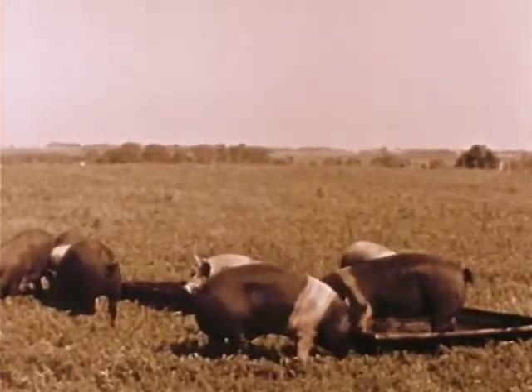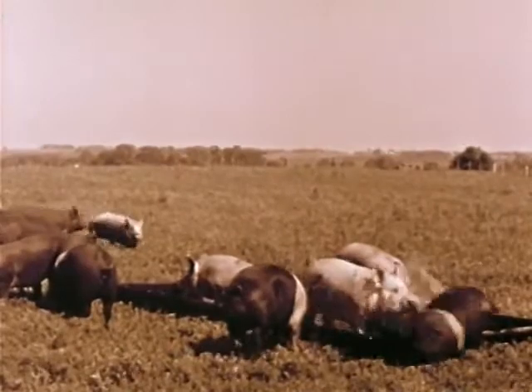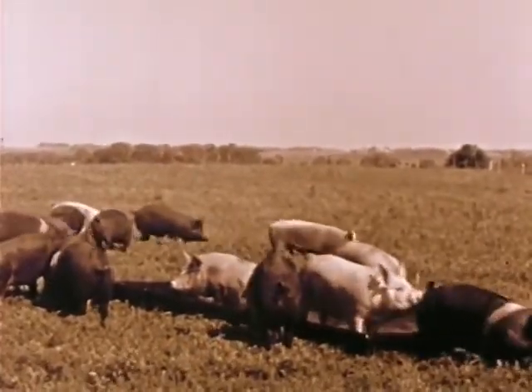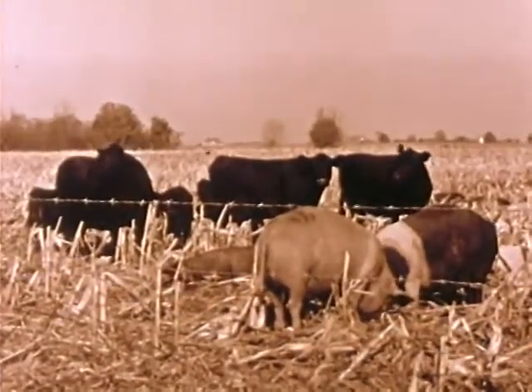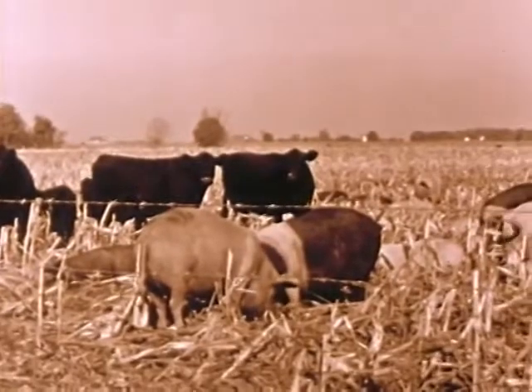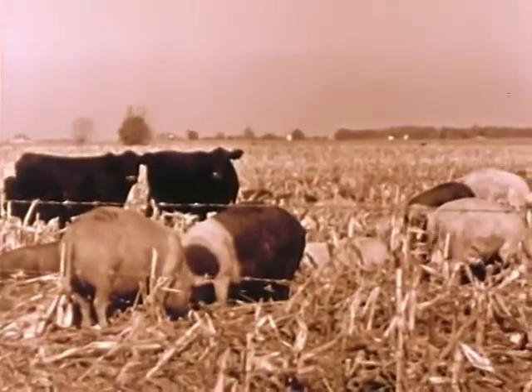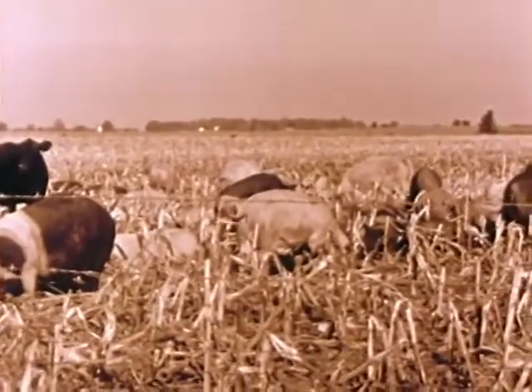In pasture operations, wallows provide summer comfort. Steel wallows are durable, easily moved, and easily drained. In some areas, hogs glean cornfields after harvest and follow cattle. Sixty percent of a farmer's corn harvesting losses can be recovered by letting hogs and cattle glean the cornfields.